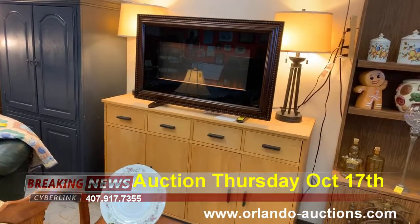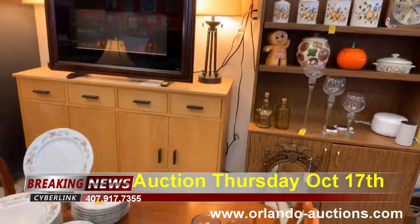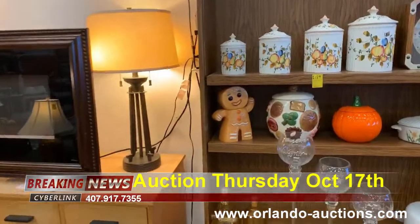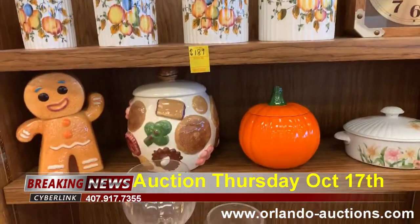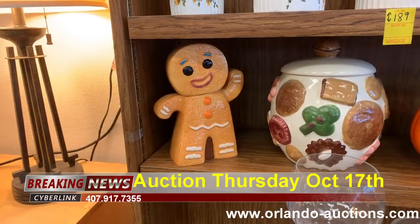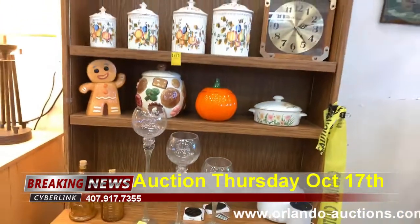We've got this really neat fireplace — and the neat thing about it is it won't burn your house down. We've got a pretty set of china — let me give you a picture of the back side as well. We've got peach canisters, pumpkin canisters, and a gingerbread man cookie jar, plus some candle holders and all kinds of really neat stuff.